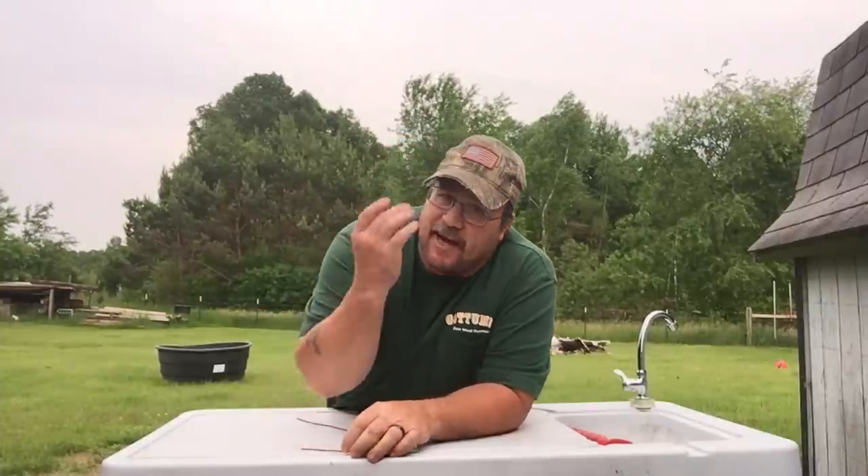Hey folks, Sam here with Sam Wood Outdoors. It's time for a trapping video. I know you all are thinking, Sam, it's middle of June. What are you doing trapping coons? There ain't no money in it. Yeah, there is.